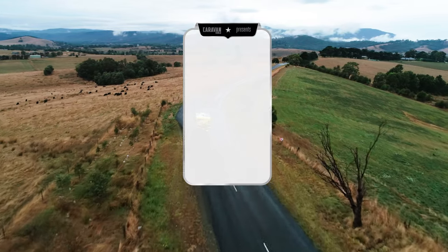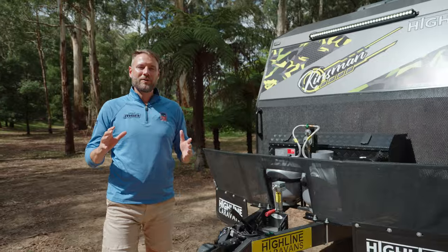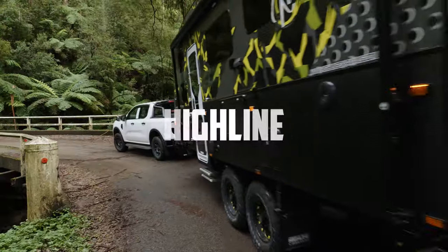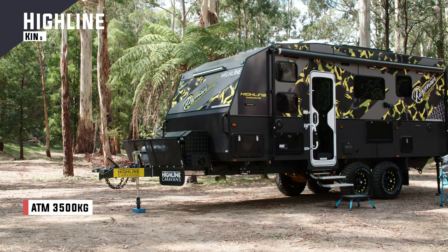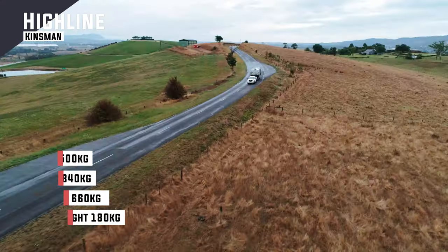Welcome to Caravan of the Year 2023, sponsored by MSA 4x4 Accessories. We're in the Yarra Valley with 12 exceptional caravans, including this Kingsman 1906 by Highline. This is a family van built to go off-road. Let's hear what the four judges have to say.